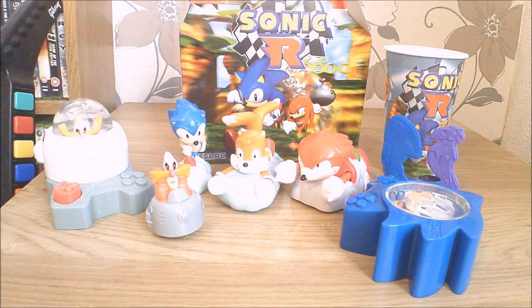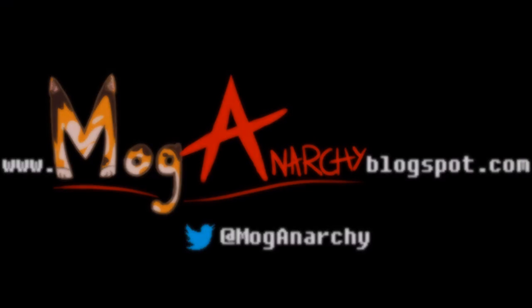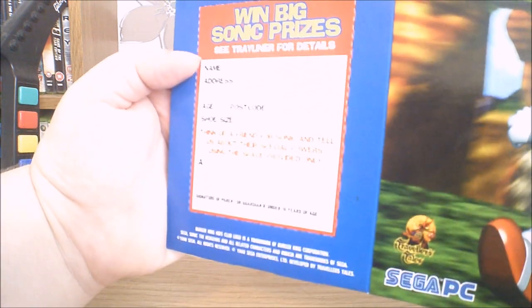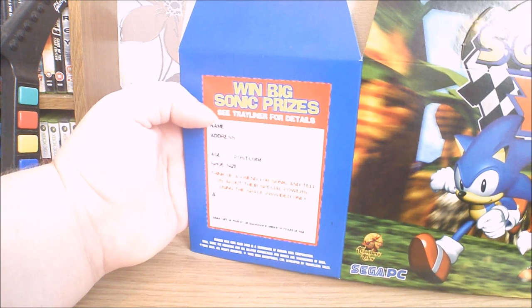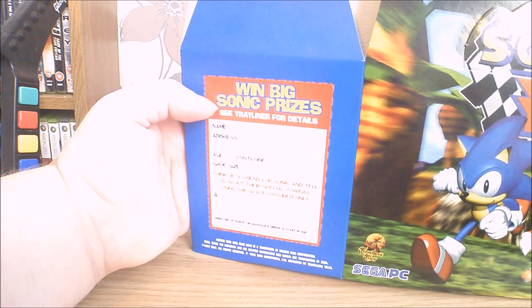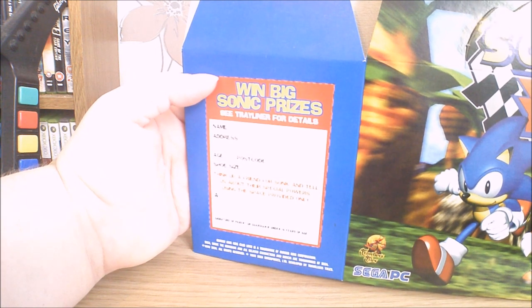No wonder people didn't like Sonic R. Incidentally, I checked the bottom of the mailbox and I didn't find a power ring, so I am not going to be able to win a pair of inline skates. But I can send this off — 'Think up a friend for Sonic, tell us about their special powers using the space provided only.' I would think up a cat — a purple cat — and he's big, so they can call him Big the Cat. And he likes to go fishing. And he has a friend that's a frog, and he calls him Froggy.